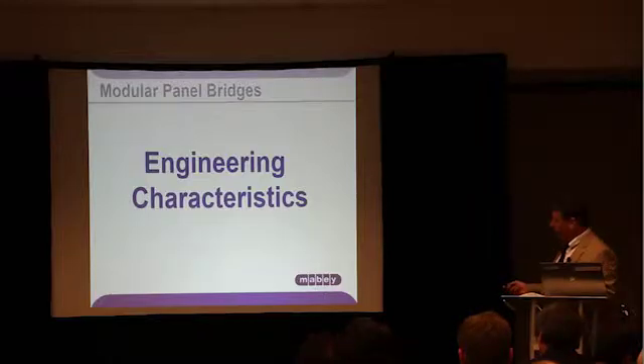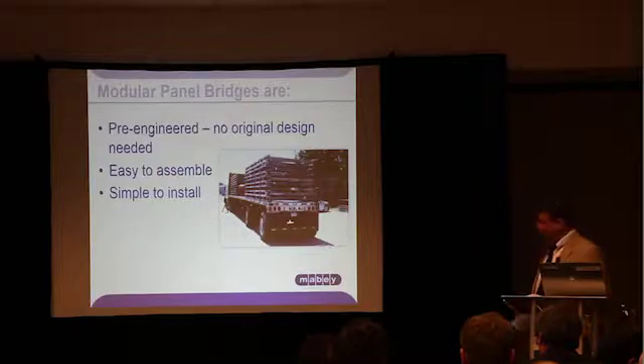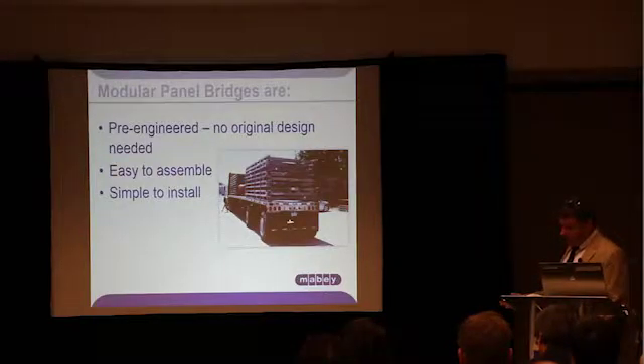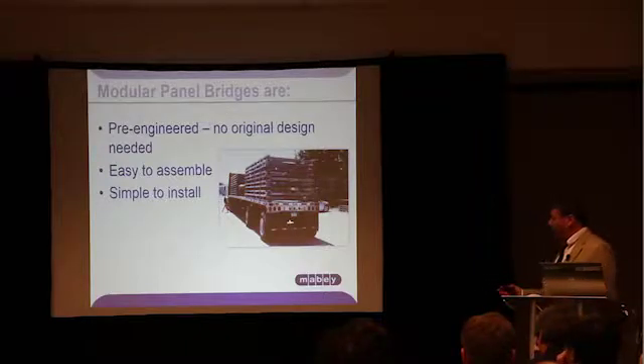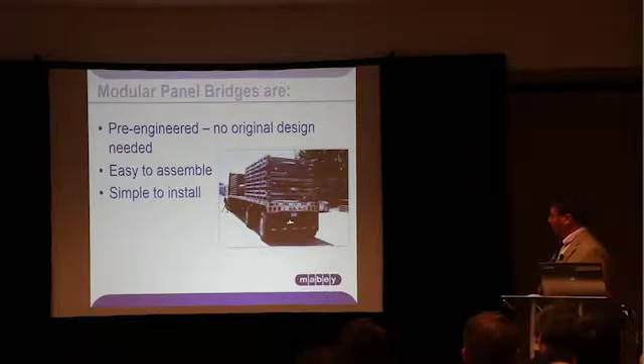Modular panel bridges are pre-engineered, so there's no original design needed for the temporary detour structures. The design engineer can simply specify the bridge length, roadway width, and loading on the drawings, and the pre-engineered system will then define the required bridge configuration. They are simple to assemble, and the use of standard components lends itself to fast installation with either a contractor's crew or the owner's own crew. For smaller spans, these can be built by the owner's own workers. Installation is a strong point of modular steel bridges, and we'll see some examples shortly.